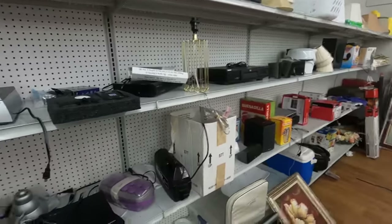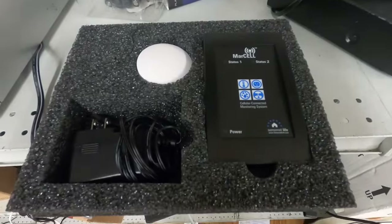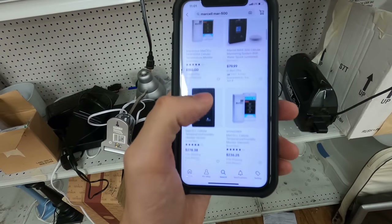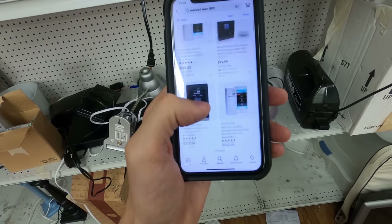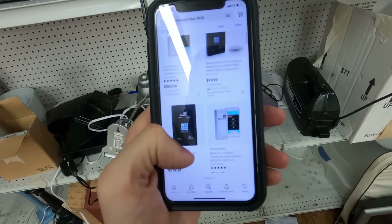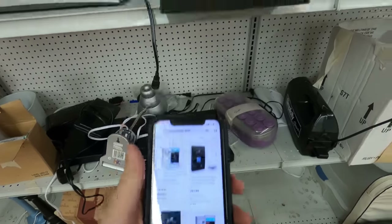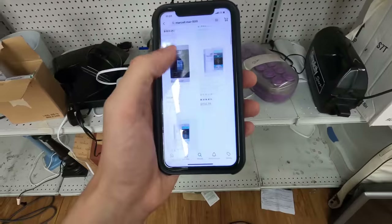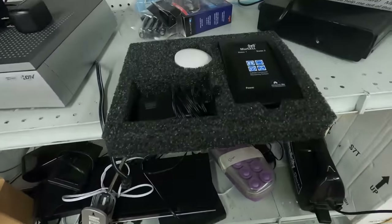We're looking through the electronics in the back and I came across this. It says Marcel and the model number is MAR500. When I typed it in and looked up comps, it looks like they're going for a decent amount brand new — like $278 is the lowest for brand new. This one is parts only for $80. I'm thinking I can do decent on this, but when I went to the sold comps there are none that are actually sold, so I might just take the chance on this guy.